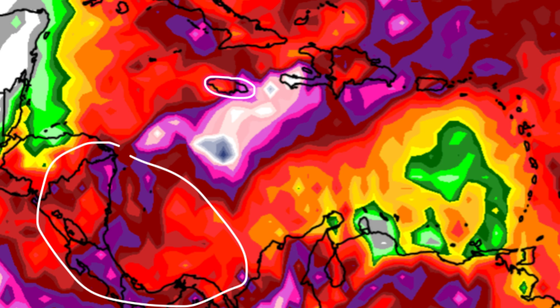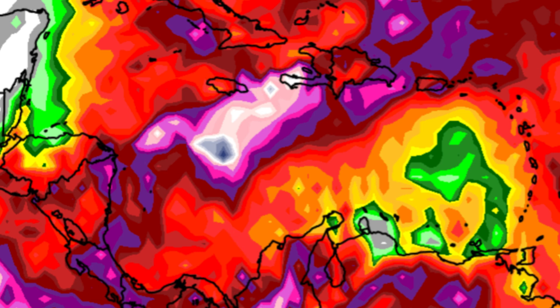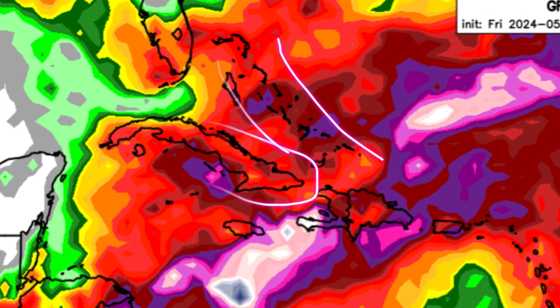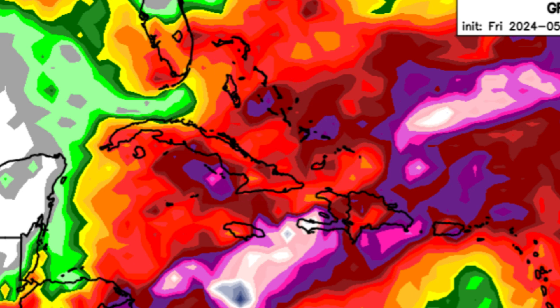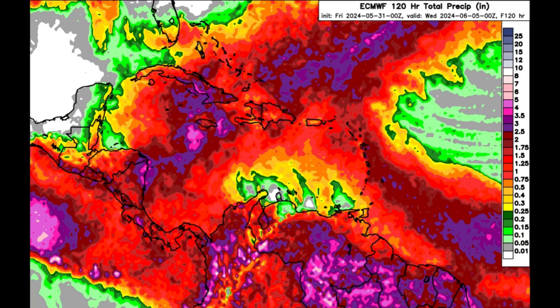That rainfall increase is going to be kicking in for parts of Jamaica — GFS is currently favoring the highest totals in the eastern part of the island. For Haiti, the Tiburon Peninsula could experience a lot of rain as well if what the GFS model is showing comes to fruition. Other surrounding areas — Puerto Rico, the Virgin Islands, Cuba, the Bahamas, and Turks and Caicos — may also experience that substantial rainfall increase.